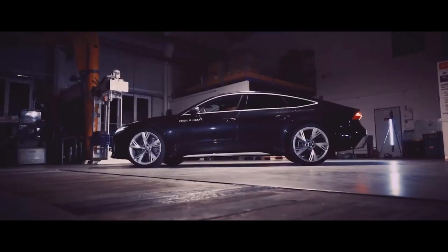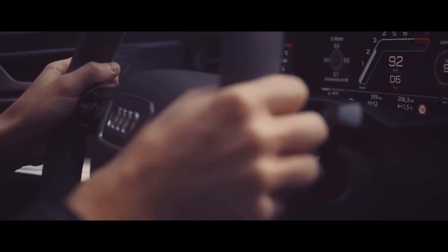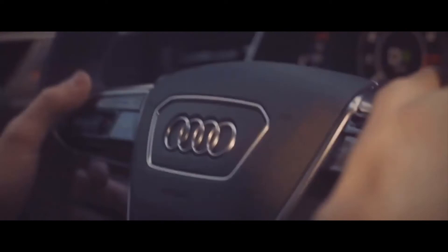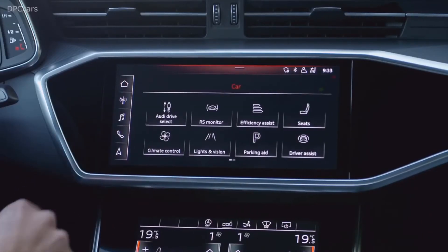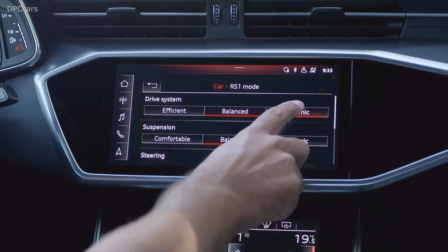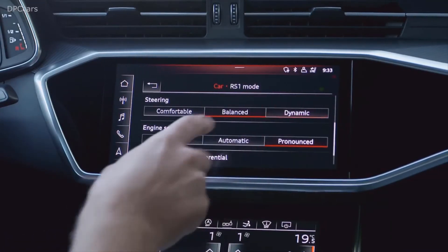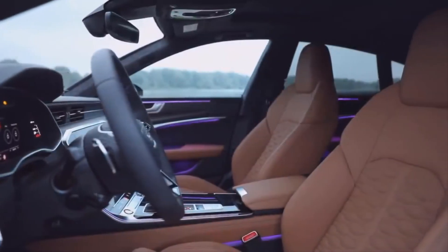Infotainment and Connectivity: Just like its rivals, the RS7 includes a very striking infotainment system that comes with a 10.1-inch touchscreen, which seamlessly blends into the upper dashboard and flowing center console, plus a 16-speaker Bang & Olufsen 3D sound system. Moreover, it supports wireless Apple CarPlay, wired Android Auto, HD radio, Bluetooth, four USB ports, Sirius XM satellite radio, a navigation system, and a 4G LTE Wi-Fi hotspot.